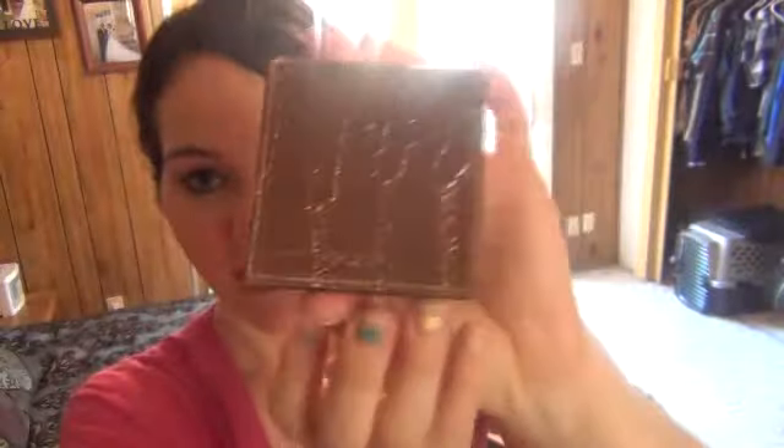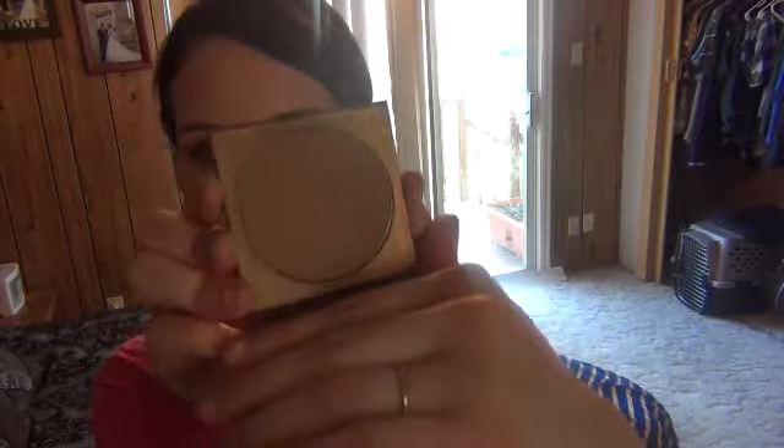This is a newer product I got — I needed a new bronzer and ran out of my old ones, so I decided to try the Tarte Park Avenue Princess Bronzer. The packaging is just gorgeous. Tarte is like my favorite brand. Inside it has a mirror, and it's just a really pretty matte bronzer — a beautiful color. I'm extremely fair and it is perfect on me. I love it.